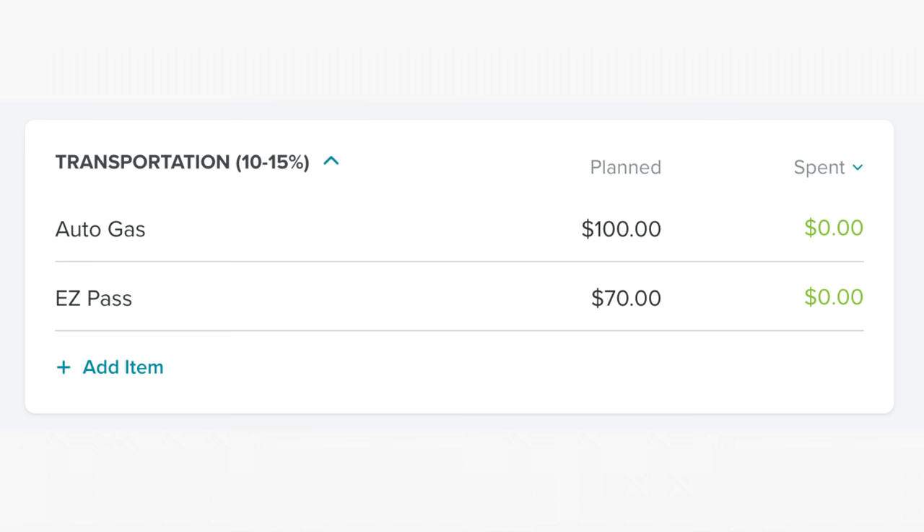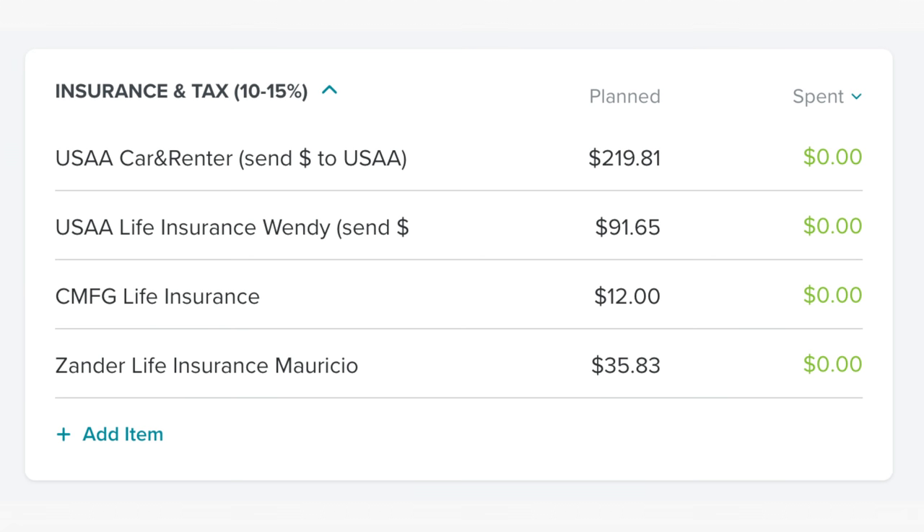In transportation, we have $100 for gas, $70 for our EasyPass, which is our local toll road system. Most months we don't use the EasyPass — it's like every 90 days we get charged, but I never know when we're going to get charged. Sometimes I have to drive on the toll road a lot for work and sometimes I don't, so I'd rather have it in there than not.